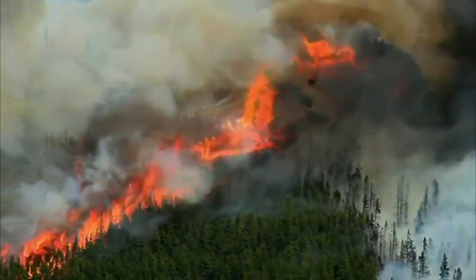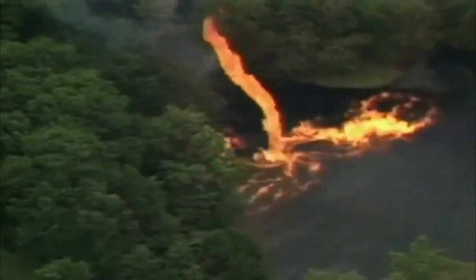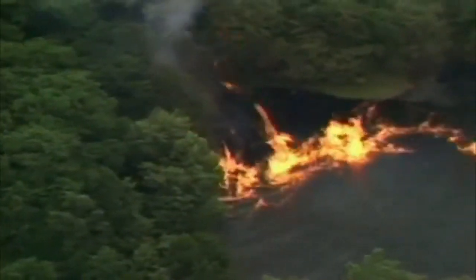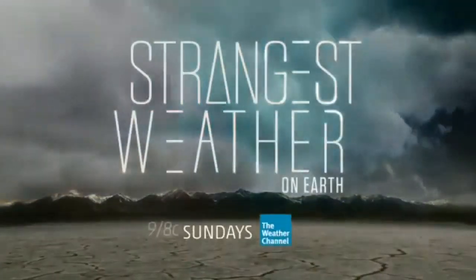Small firenadoes are common, like this fiery twister in Kentucky. This is the strangest weather on earth.